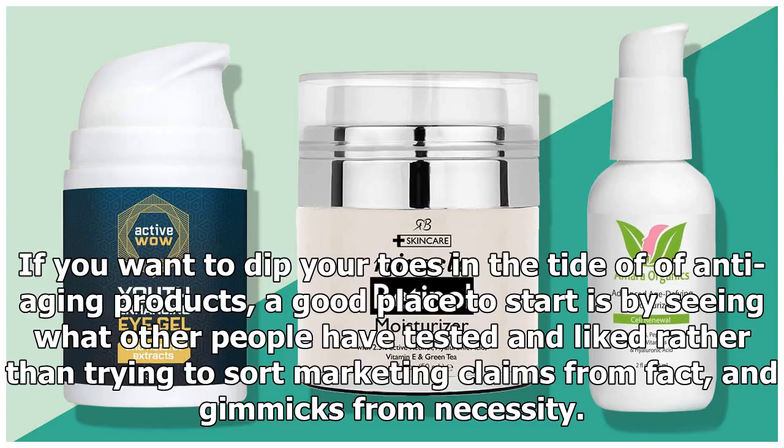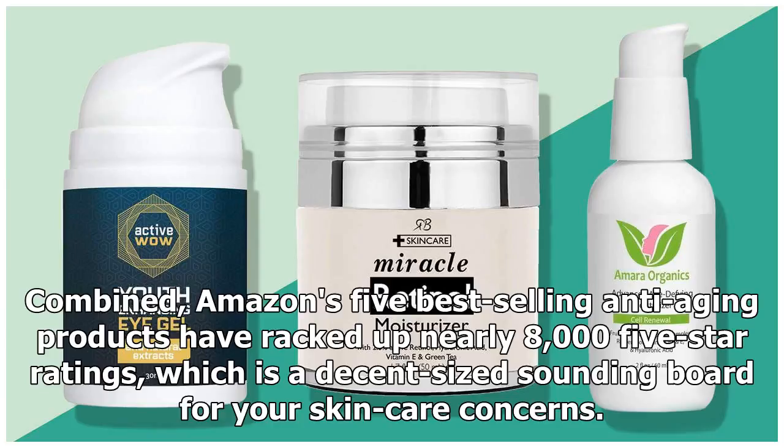If you want to dip your toes in the tide of anti-aging products, a good place to start is by seeing what other people have tested and liked, rather than trying to sort marketing claims from fact and gimmicks from necessity. Combined, Amazon's five best-selling anti-aging products have racked up nearly 8,000 five-star ratings, which is a decent-sized sounding board for your skin care concerns.